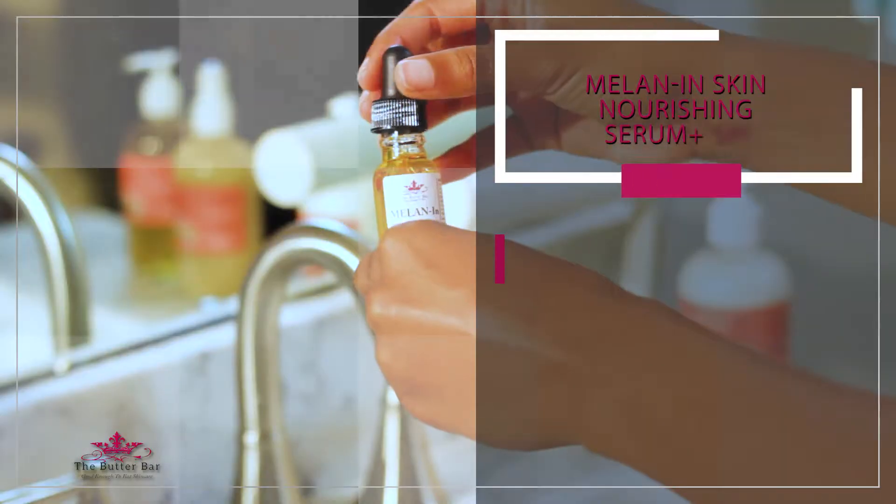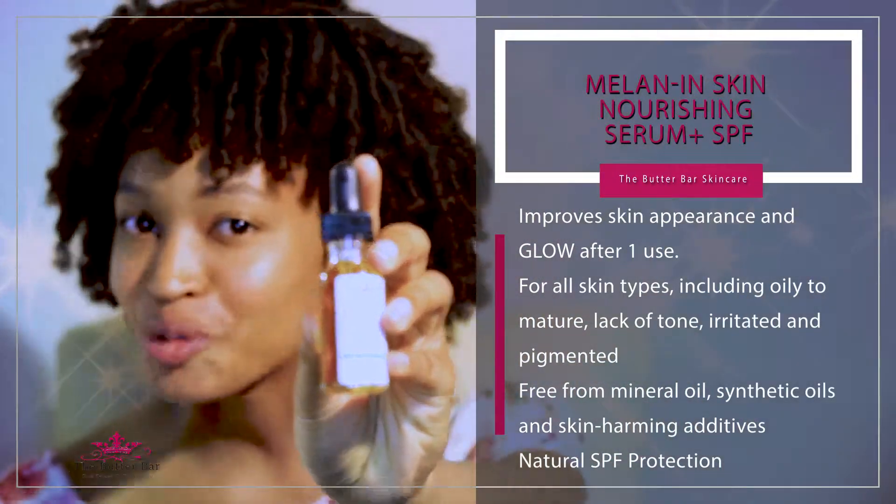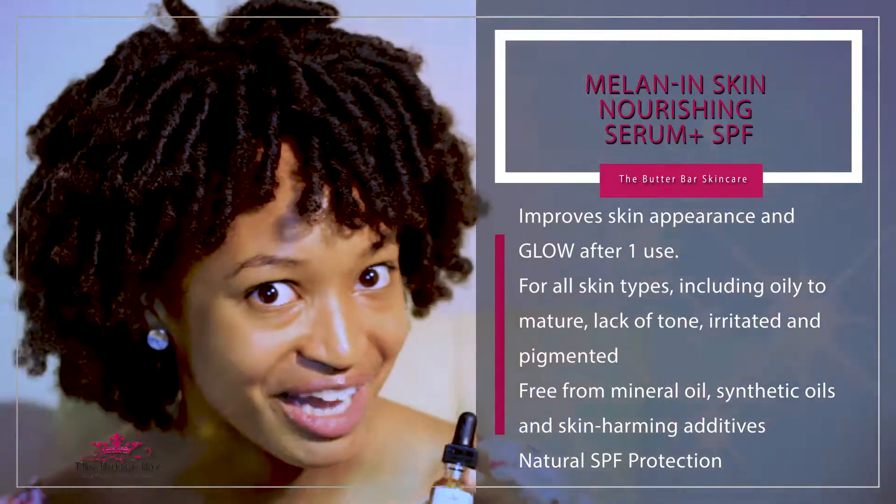Next, I apply their melanin skin nourishing serum. Between you and me, this is the secret behind my glow.